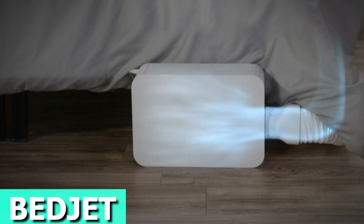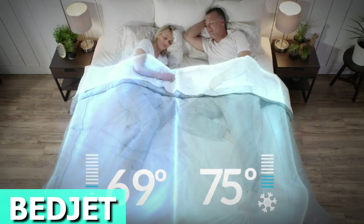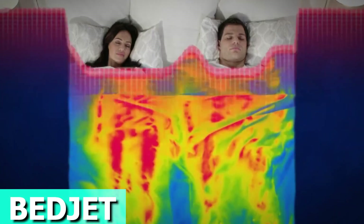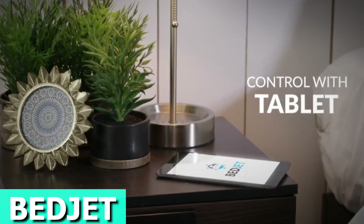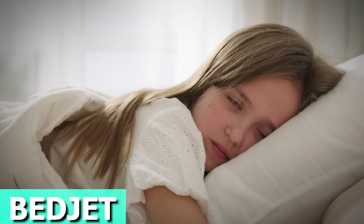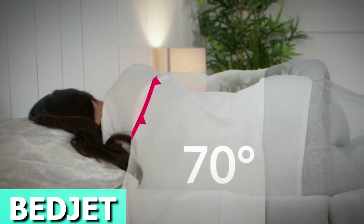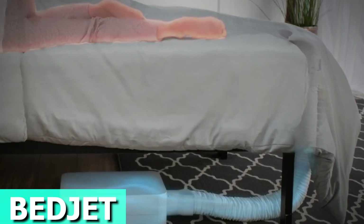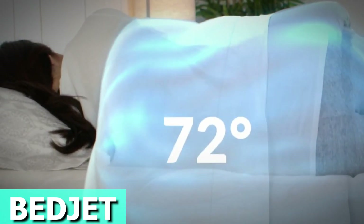Say hello to BedJet, the ultimate bedtime upgrade. This cool gadget transforms your sleep game with super-fast cooling, heating, and climate control made just for your bed. It's a breeze to use, super quiet, and runs on air power. The device brings temperature control for every sleep hour, helping you doze off fast and stay asleep without interruptions. Plus, it wakes you up gently, syncing up with your body's natural wake-up vibes. Now, with Wi-Fi for Alexa, a sleek remote, and a user-friendly app, BedJet 3 keeps you comfy in all seasons — no more sweaty nights or freezing winters.